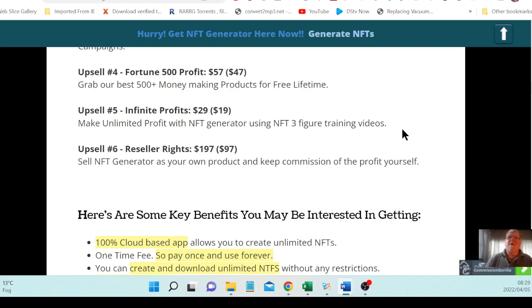The final upsell, number six, gives you reseller rights and will cost $197, or $97 for the downsell, saving you $100. With reseller rights you can sell NFT Generator as your own product and keep the full profit for yourself.